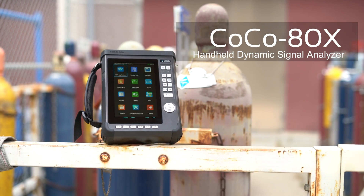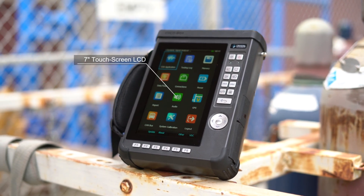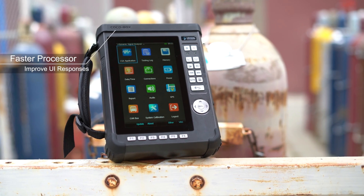This is the COCO80X. It's a signal analyzer that can be much more — it's a rethinking of what a portable signal analyzer should be.